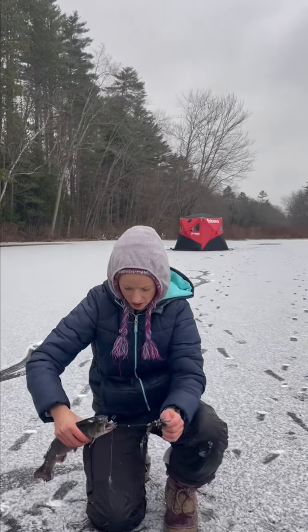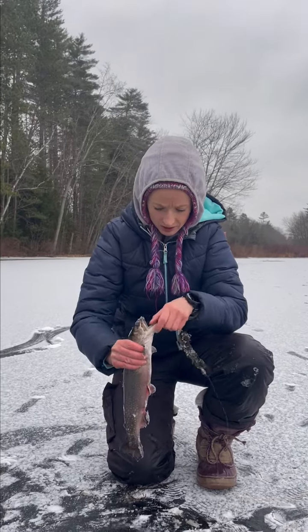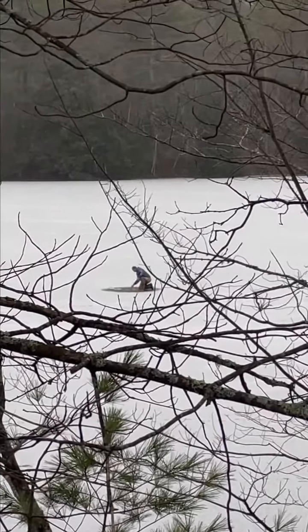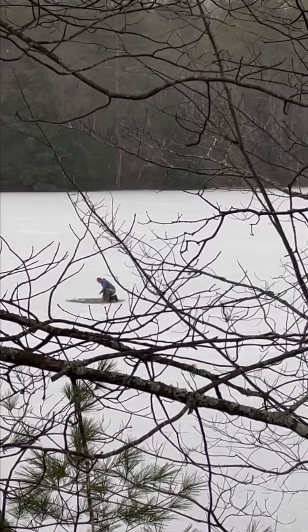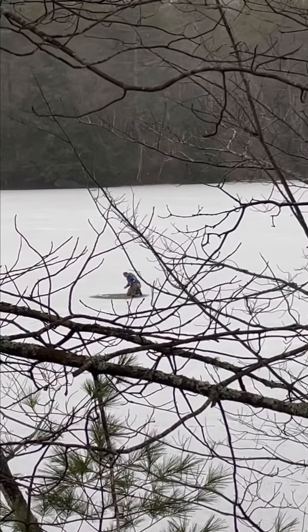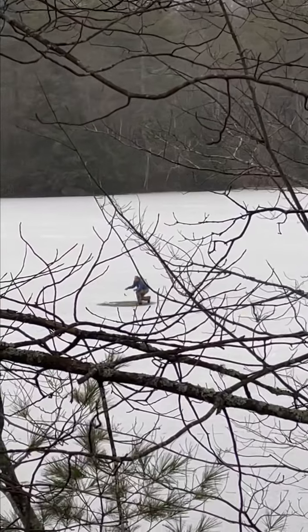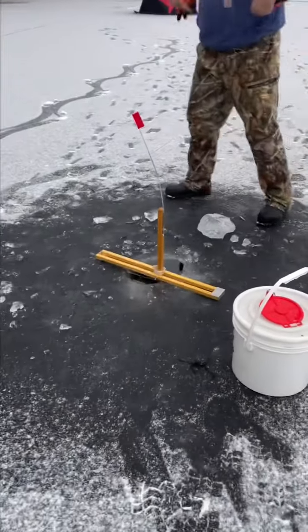That is a fat fish. Sarah, what do you got there? I got a big old brookie! Every time I walk away he gets a flag. You got a yellow perch — you want me to take it? Yeah, just take it.